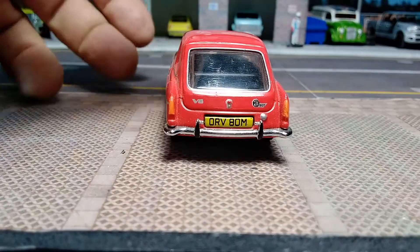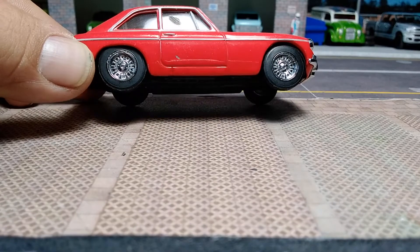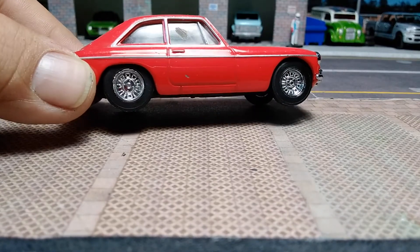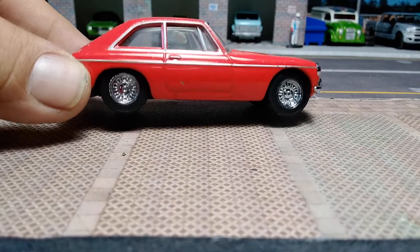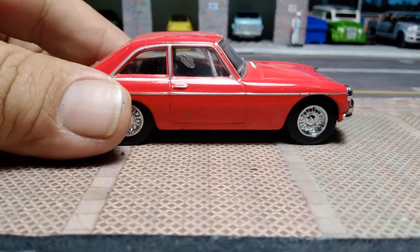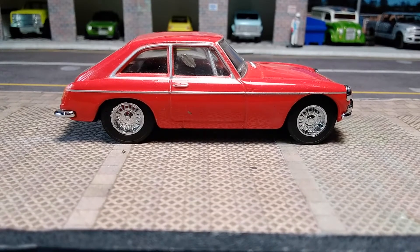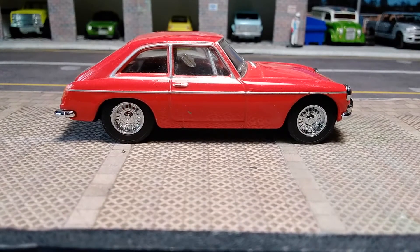Separate bumper piece. It's got two little scratches, and I think that's a defect from the manufacturer, on the window on the driver's side. But at the third store today it was only $2 — a 1:43 scale car otherwise this nice for $2, I ain't passing it up.